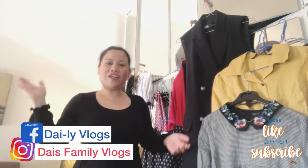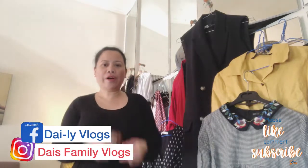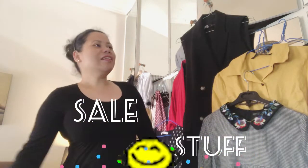Hello everyone, this is Sharon again. Welcome to the second part of our sale stuff. I'm hoping everybody is safe wherever you are right now. Let's start the second part of our sale.